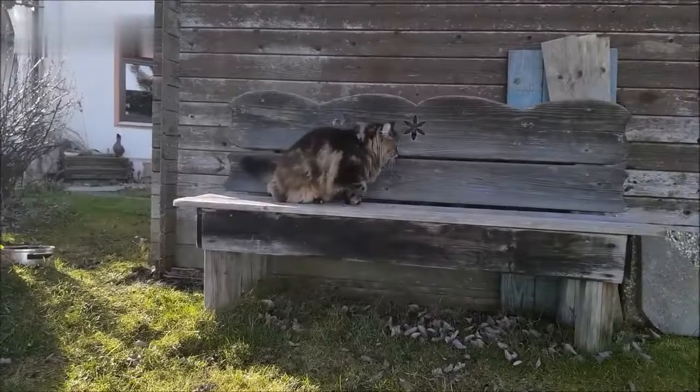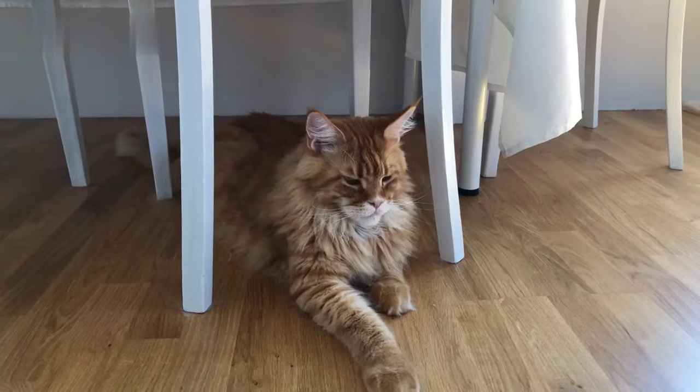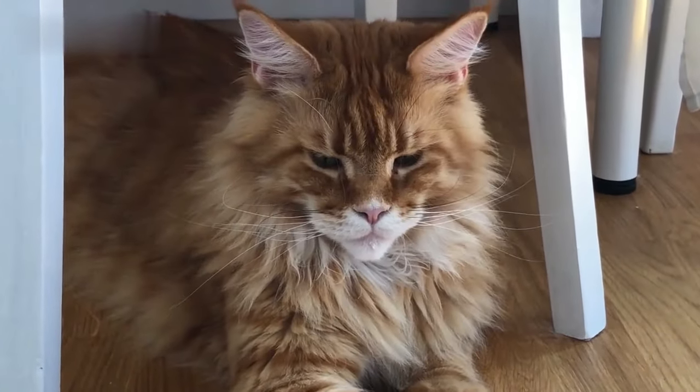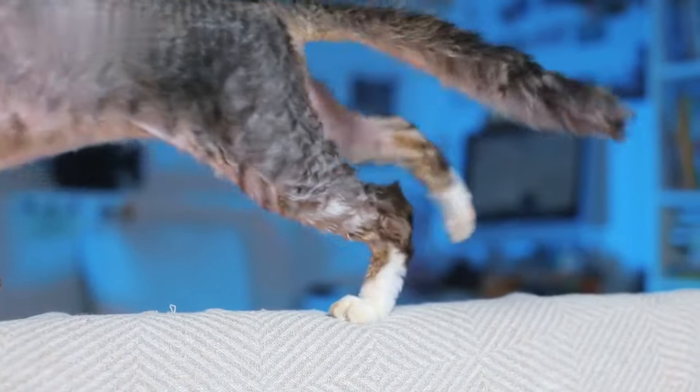Lastly, Maine Coons have legs of an even length, like most house cats, while Norwegian Forest Cats have slightly longer hind legs than front legs.